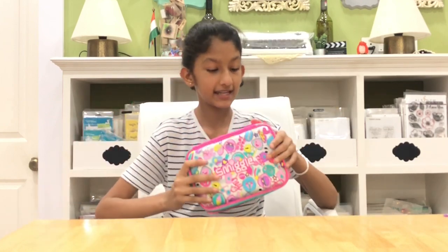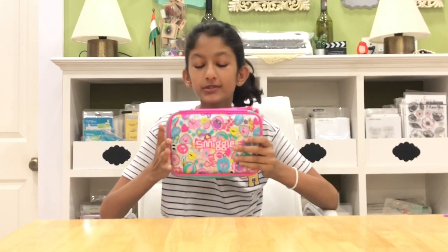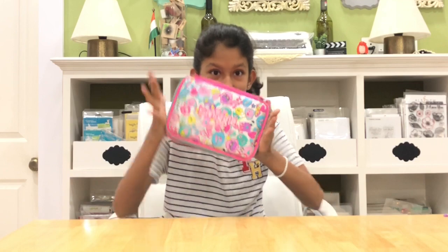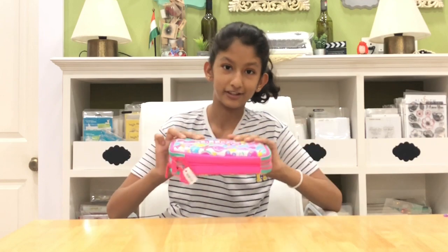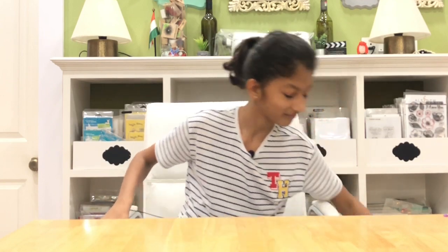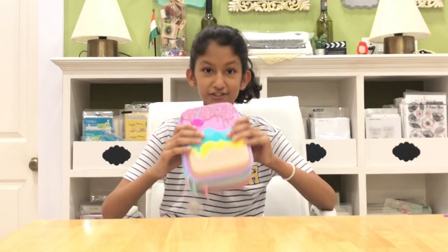Moving on, this is the next pencil case — it's a double decker pencil case with a lot of doodles, which I absolutely love. It is fluorescent and I've used it a couple of times. I absolutely love it.